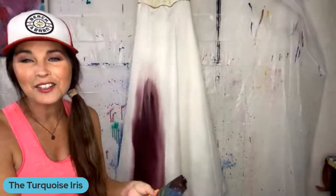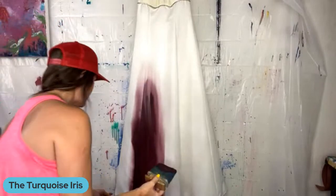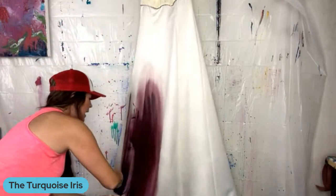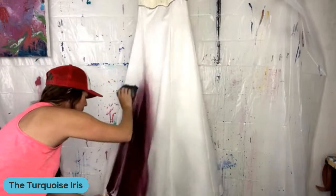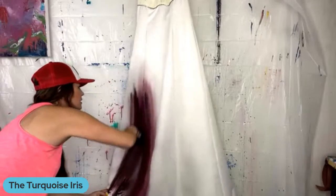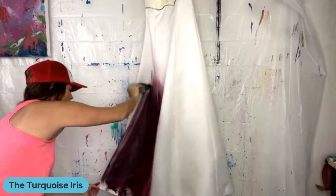How are you guys? I'm so glad you're here. It's Friday night, 8:30 Central Time. Matt's here. We may not be on too long tonight, but I wanted to get this base on so it can set overnight and I can get back at it tomorrow. How's everybody's week? I hope you're winding down. Matt, let me know if there's any questions — there are no comments and no questions right now.